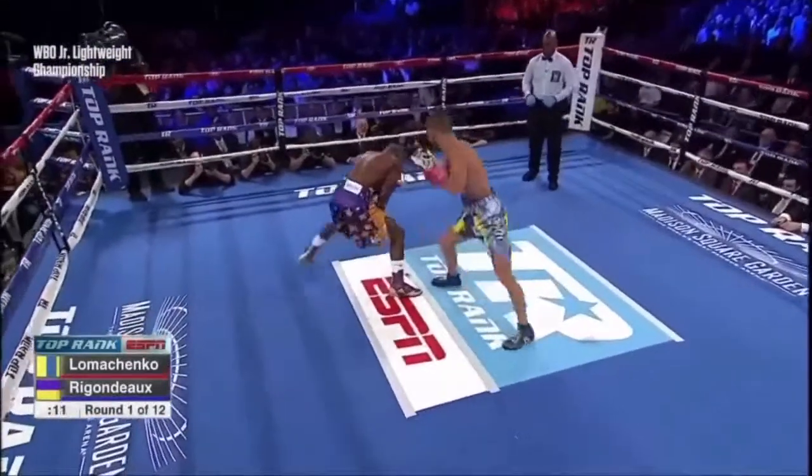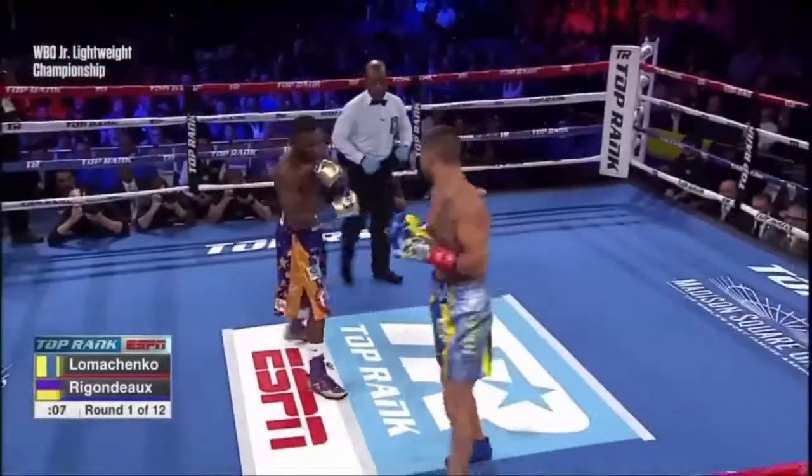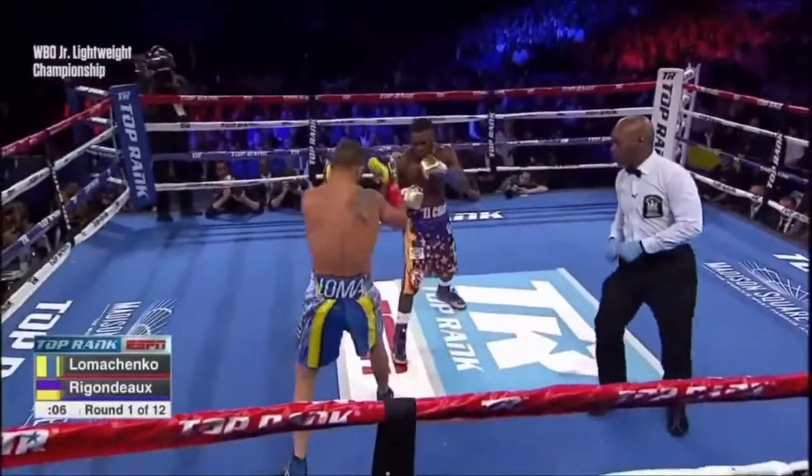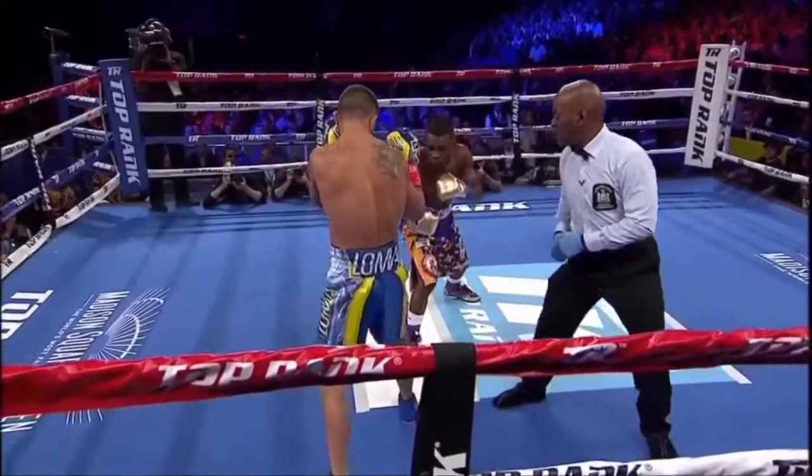Watch Lomachenko's jab — it is incredibly swift. Coming with a straight left hand down that time was Lomachenko as Riggo was caught in that defensive posture. He's comfortable, and that's end of round one.